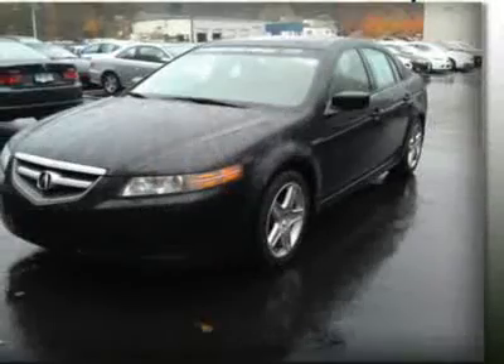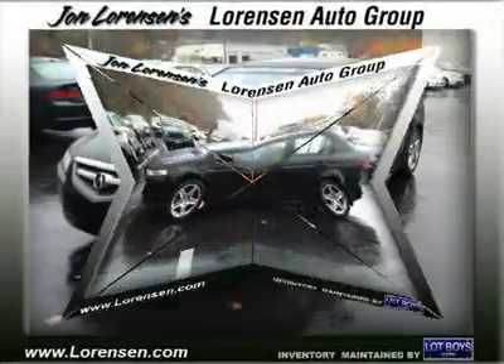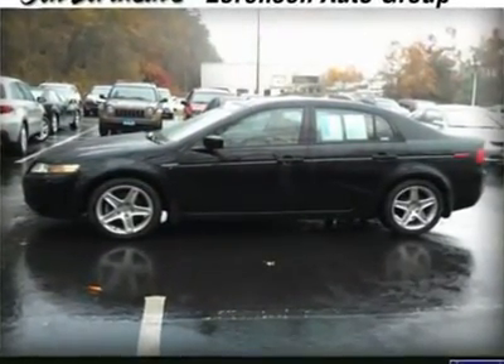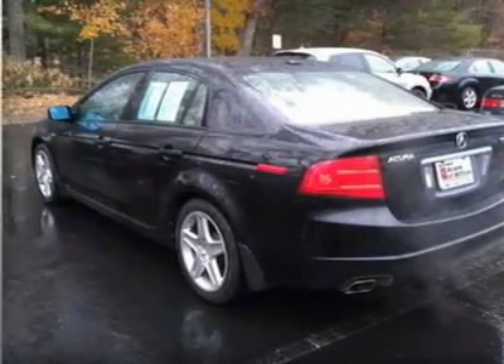Key features include: heated leather seats, heated mirrors, navigation, sunroof, satellite radio, keyless entry, remote trunk release, child safety locks, steering wheel controls, and electronic stability control.